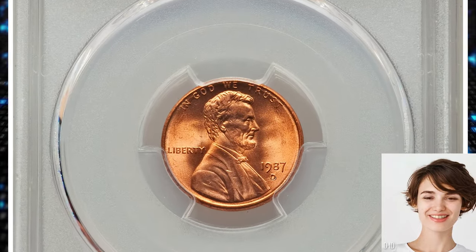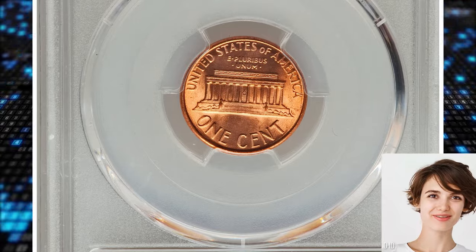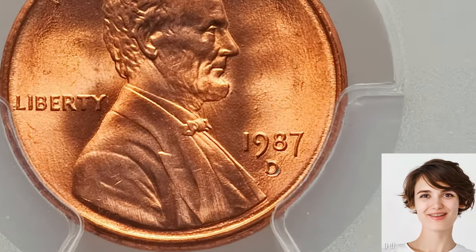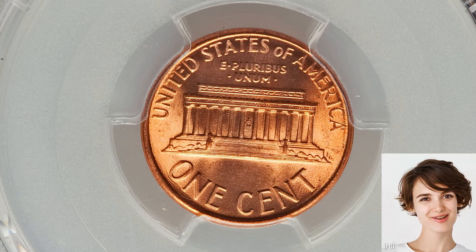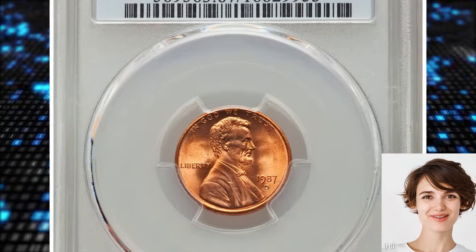1987-D Lincoln cent with repunched mint mark, D over D. This variety is also known as a repunched mint mark or RPM. The mint mark indicates that the coin was struck at the Denver Mint. Repunched mint marks occur when the mint mark is stamped onto the coin more than once, and the secondary impression is slightly misaligned with the original.